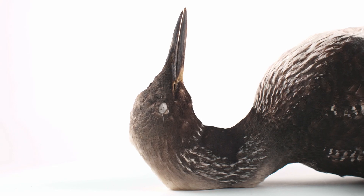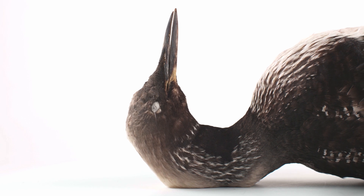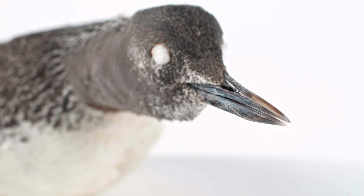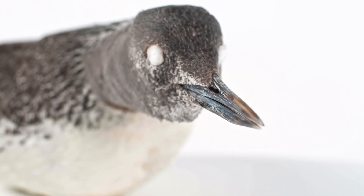Gaviformes are piscivores, diving and pursuing fish below the water's surface. They have long, sturdy bills for capturing fish and rear-facing projections on the roof of the mouth and tongue, preventing prey from escaping and allowing individuals to swallow food while underwater.